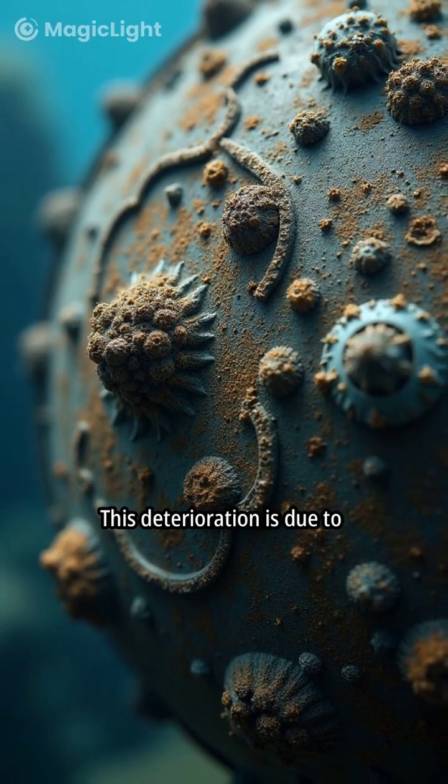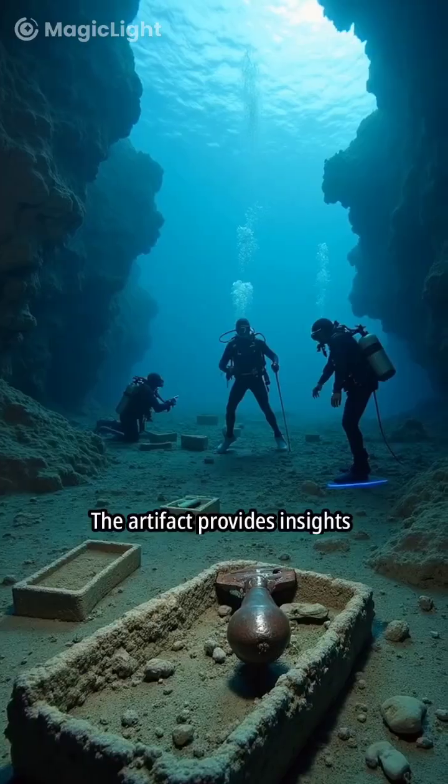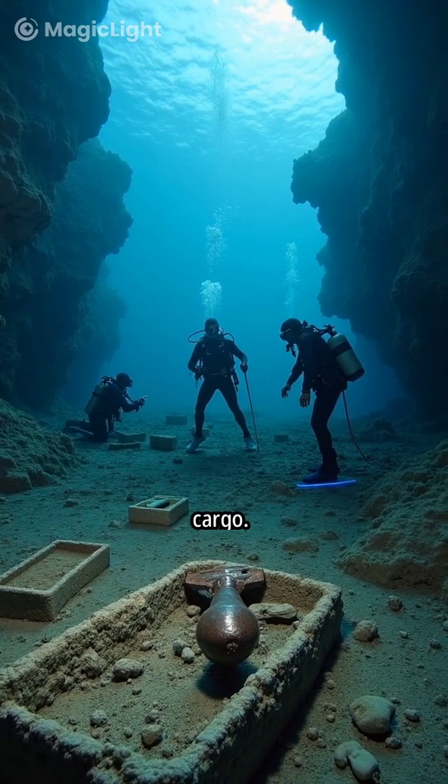This deterioration is due to prolonged submersion underwater. The artifact provides insights into the ship's history and cargo.